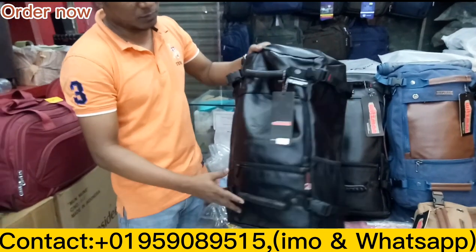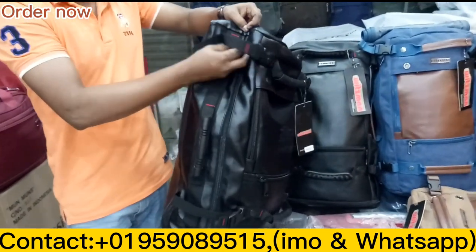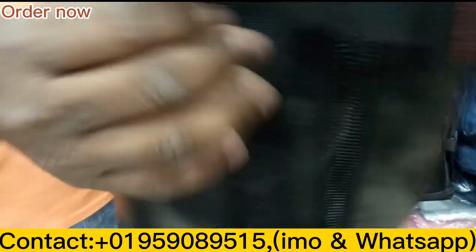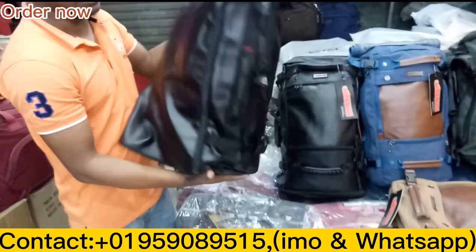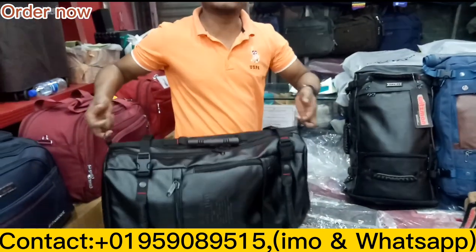This is a waterproof bag. This is a very good backpack. You can use your hands on the side.